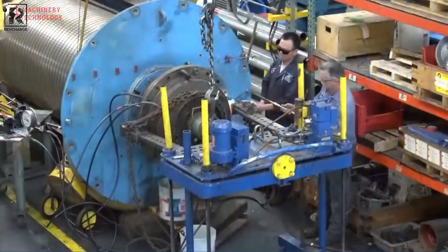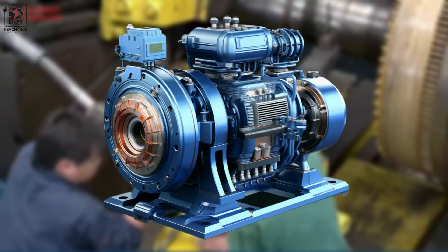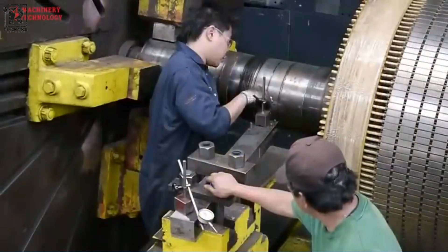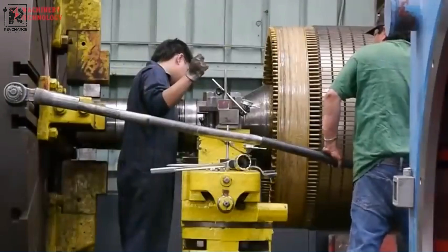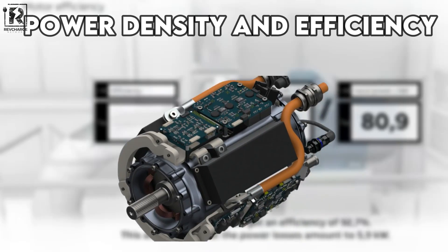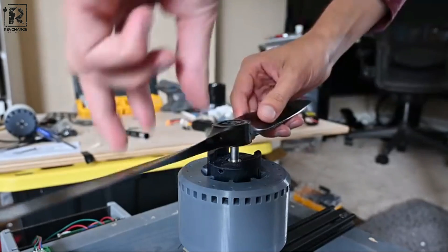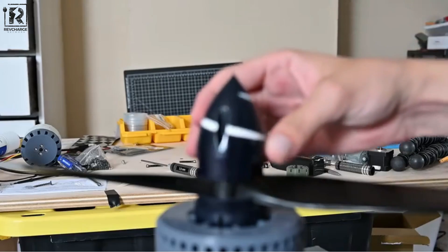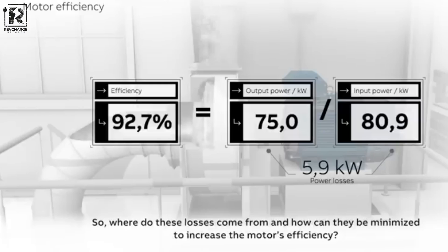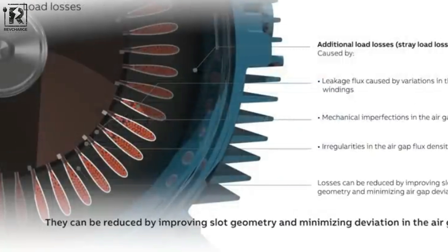A moving rotor is typically included in the design of a modern electric motor in addition to the stationary stator. The magnetic flux produced by these two components allows a motor shaft to spin. The materials for these parts can differ based on the kind of motor. Power density and efficiency are frequently the key performance indicators when assessing a motor. Electric motor technology will develop further by maximizing these aspects.